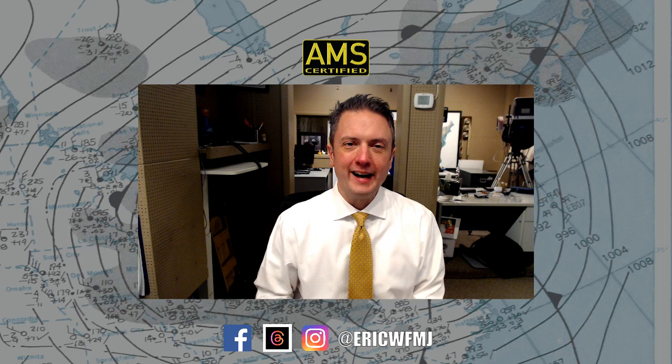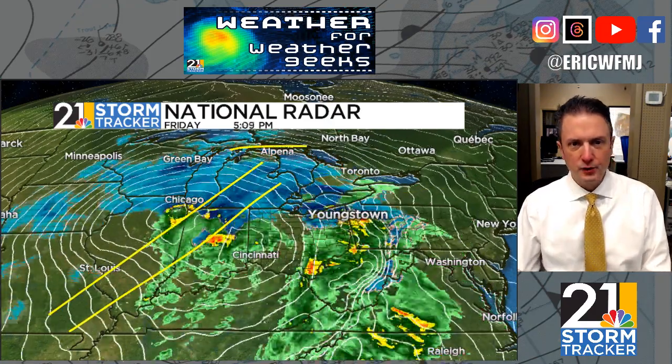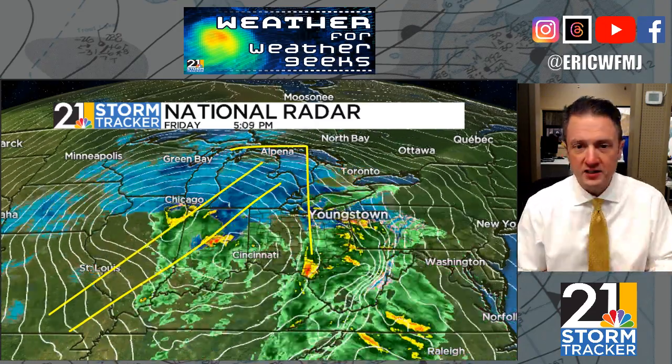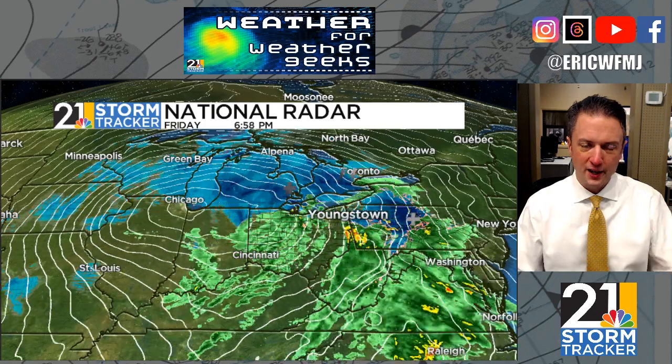Hi everyone, it is Friday evening and we're going to do Weather for Weather Geeks. It's a pretty inhospitable Friday evening to be outside — we've had wind, rain, sleet, and some snow, as expected, just kind of a wintry mess out there. This is the second consecutive powerhouse low pressure system that has tracked in this direction over the last few days. This is not a favorable direction or storm track for us in northeast Ohio and western Pennsylvania to pick up a bunch of snow, but it is favorable for picking up a lot of wind.